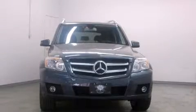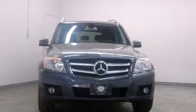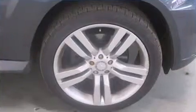Take command of the road in the 2010 Mercedes-Benz GLK class. A 3.5-liter V6 engine pairs with a sophisticated 7-speed automatic transmission, providing a smooth and predictable driving experience.